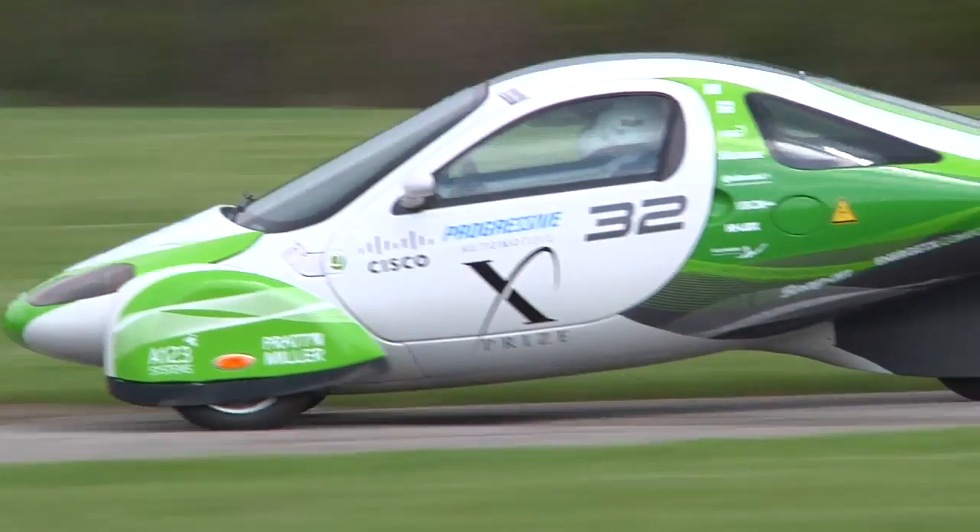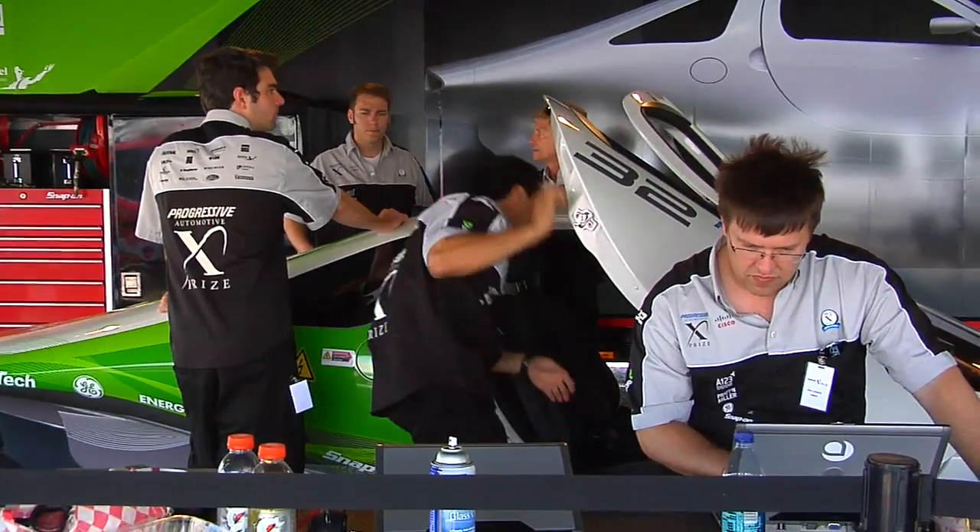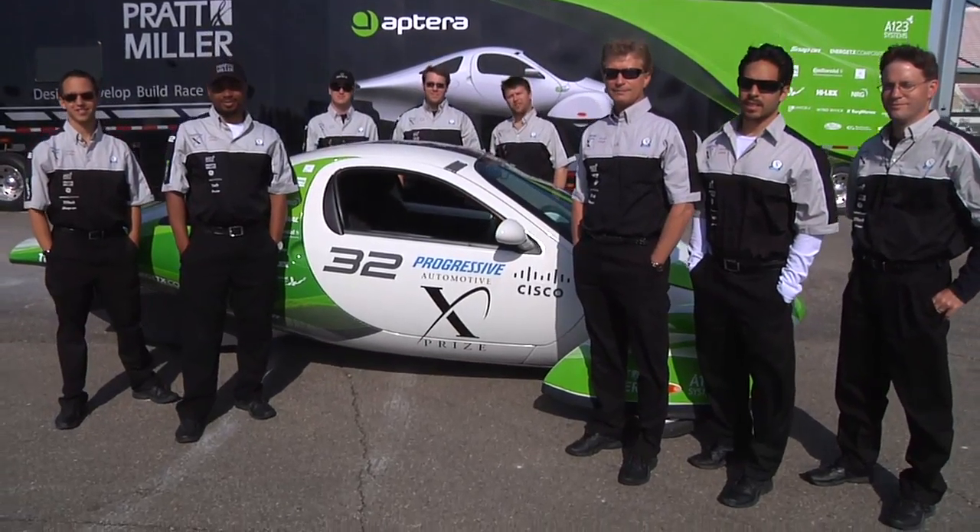Do you think the average consumer would be put off by the design of the Aptera? I can say with great confidence that no, that's not the case. We actually went out and did clinical research with professionals out of San Diego — Strategic Vision, an organization that has worked with every auto company in the world. They said at least one in every 10 thinks it's outstanding and they've got to have it. We found a very strong response to the vehicle — consumers are really looking for something different, whether because they are admirers of technology, have concerns about energy security, or are really concerned about the environment. On multiple different facets, we know that we've made a connection with the consumer.